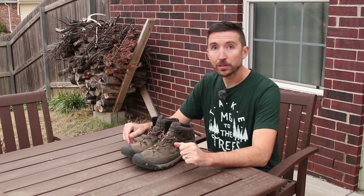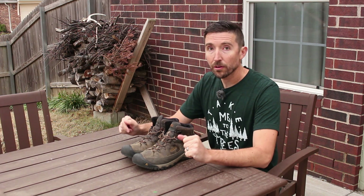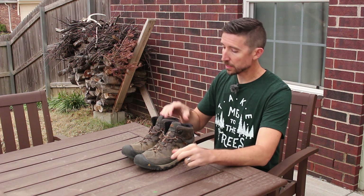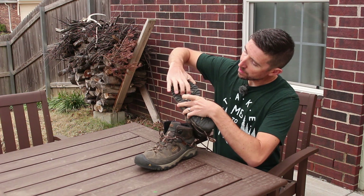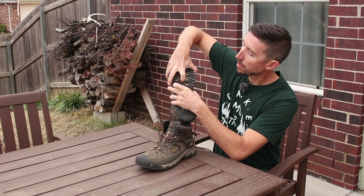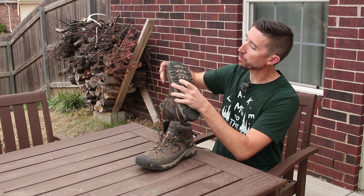And they are starting to fall apart on me. So please avoid the Keen Targi 3. These just apparently are not quite up to snuff. And actually, it's not just peeling off on the side — if I get under here and start messing with it, where it's attached to the EVA right under this area, this is starting to peel up as well.